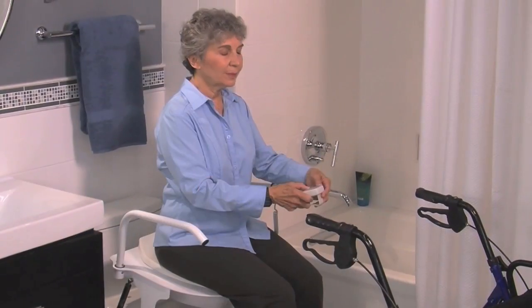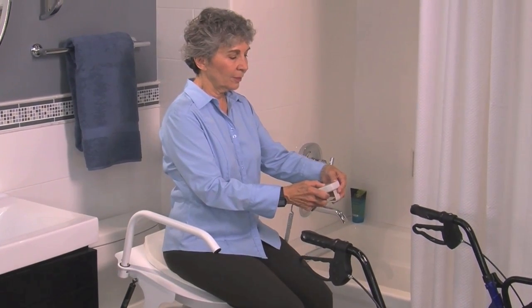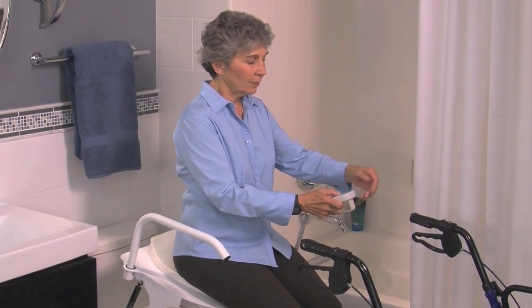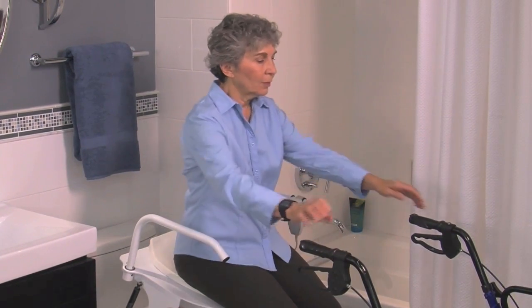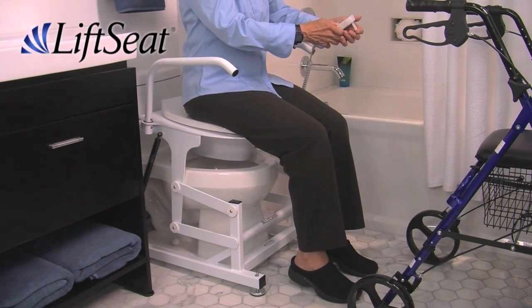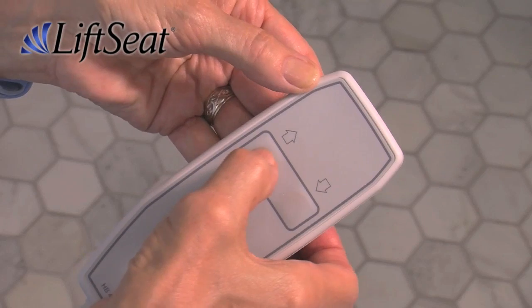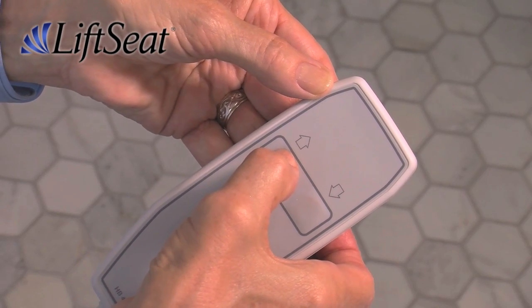If you or a loved one have trouble getting out of a chair, you may also need help standing and sitting in the bathroom, where falls are a serious health risk for anyone with limited mobility. Lift Seat smoothly lowers you from a standing position so you can safely toilet on your own. An easy-to-use two-button controller is all you'll need.